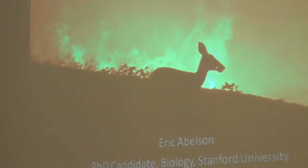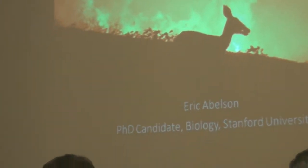The next speaker is Eric Abelson, a fifth-year PhD candidate in biology at Stanford, where he's studying wildlife behavior and conservation. He does his research at Jasper Ridge. He grew up in Southern California but has been interested in California ecosystems and mammalian conservation for a long time.